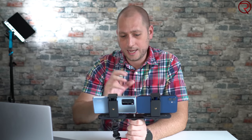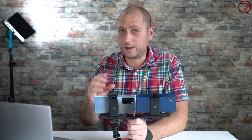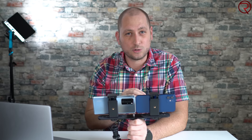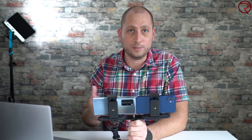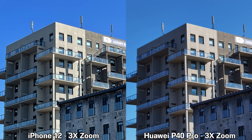Moving on to zoom pictures — on the back of the Huawei P40 Pro there is a 5x telephoto lens, but I did 3x zoom so that both devices are actually using digital zoom, making this comparison fair. Looking at those pictures, the iPhone 12 retains the original colors better, while the Huawei P40 Pro tends to change the colors completely from what I was actually seeing.